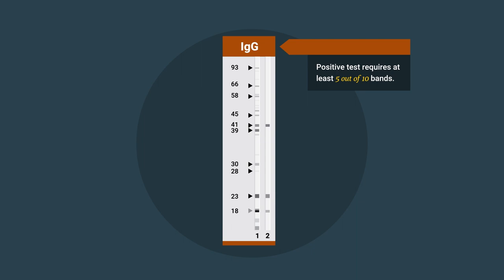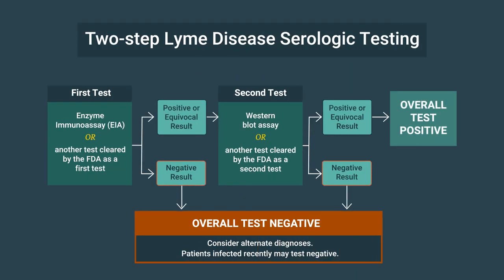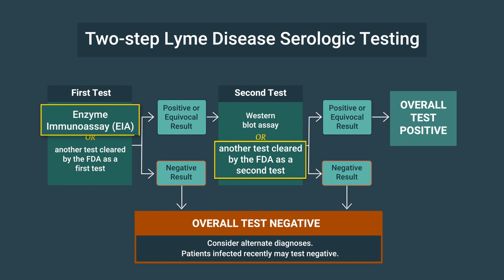Western blots are not the only second step test available. In 2019, the FDA cleared new tests that use a second specific EIA in place of the Western immunoblot assay. These EIAs can be conducted either sequentially or simultaneously on the same blood sample.